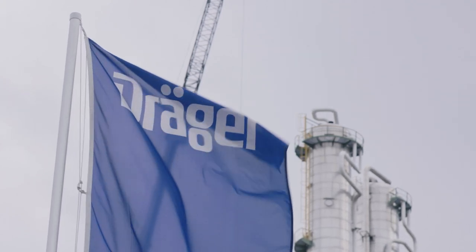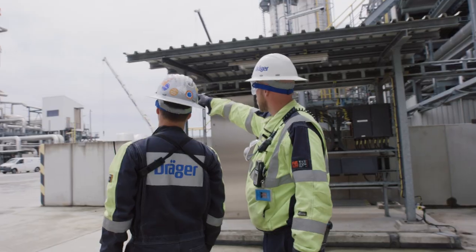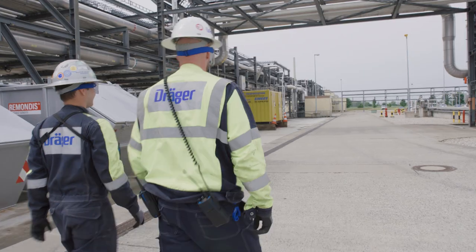Or you can come to Draeger. Draeger is an innovator of shutdown, onsite and rental solutions. How can Draeger help support you?